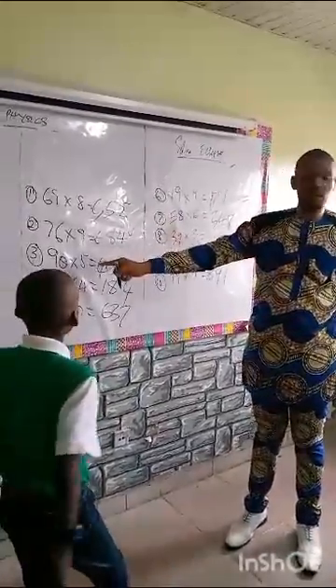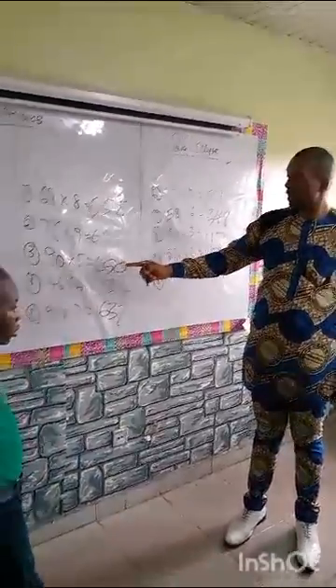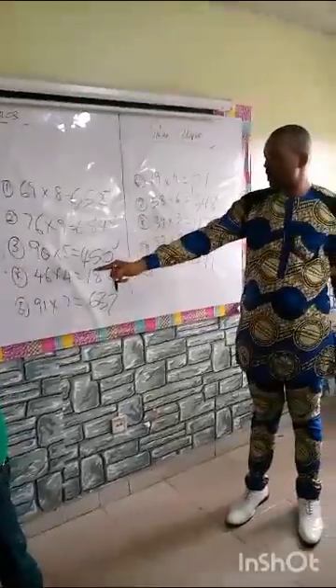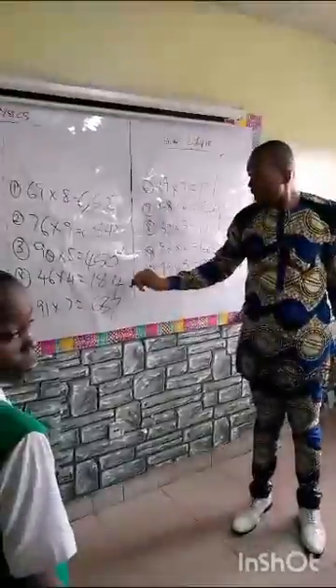Next one is what? 90 times 5 is what? Let's do it together. 90 times 5? 450. So, he's correct. Next one. 46 times 4? 184. Which means he's correct.